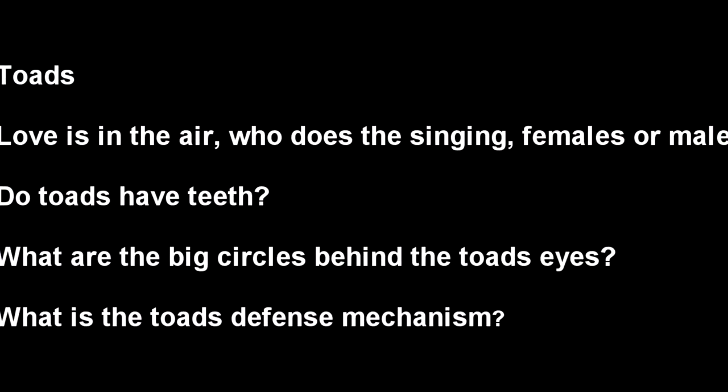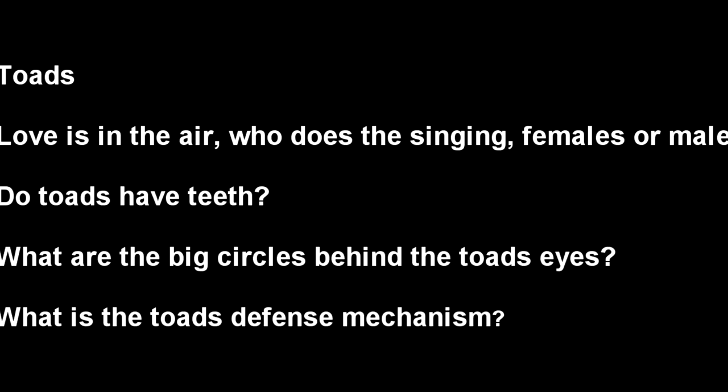Get a good toadstool out of it! Okay, I think we're ready for the next animal. How about a good kiss goodbye?